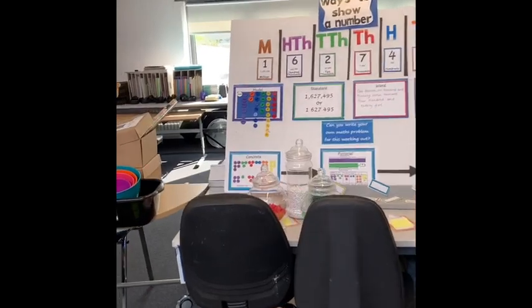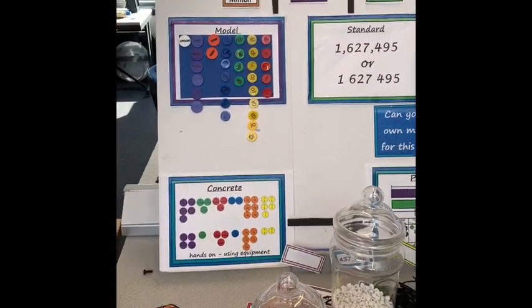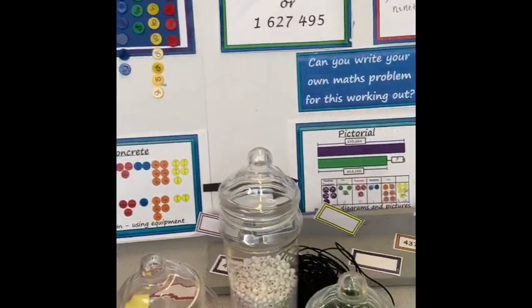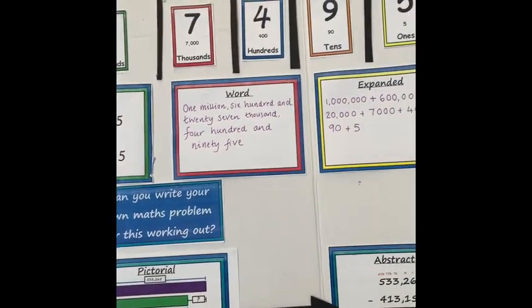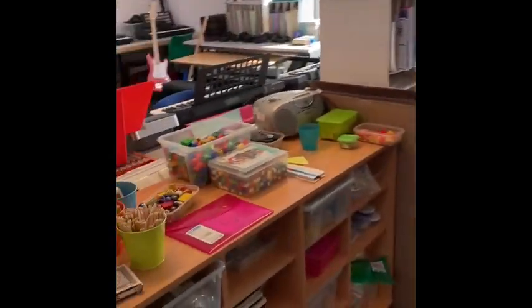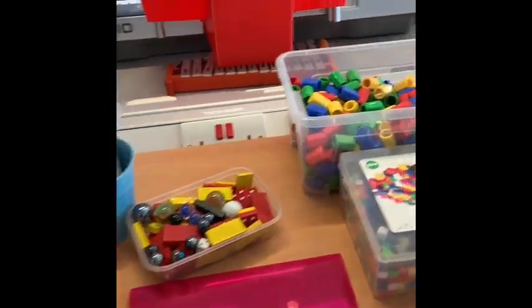This part of the room is our brand new maths space. Our teacher Miss Isaac will take some children in here to help them learn all about maths. You can see we've got lots and lots of materials which children can use to help them with counting or to help them solve problems.